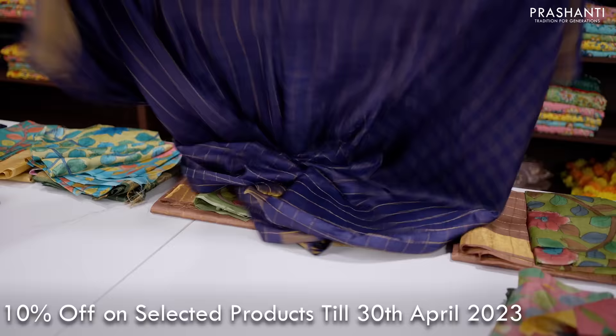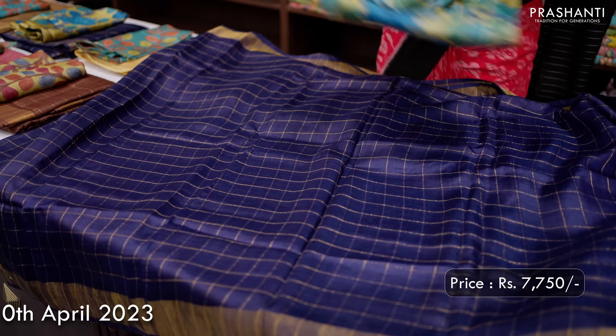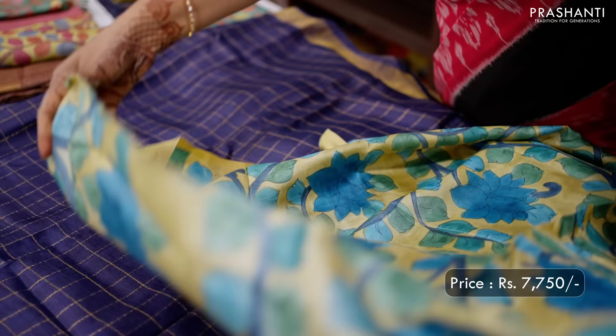A lovely shade of navy blue — a zari checked Tassar silk saree with kadizari borders on either sides. This is very very classy and elegant with a contrast hand-painted kalamkari blouse in floral pattern. This saree is again priced at ₹7,750.